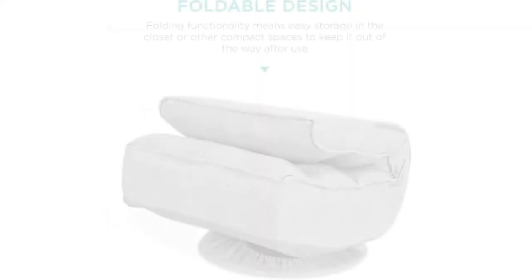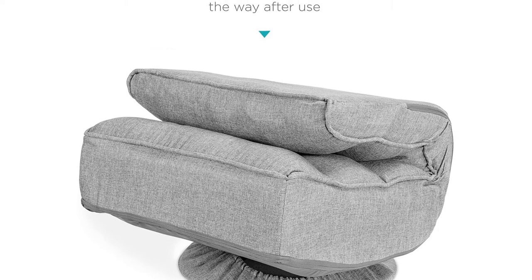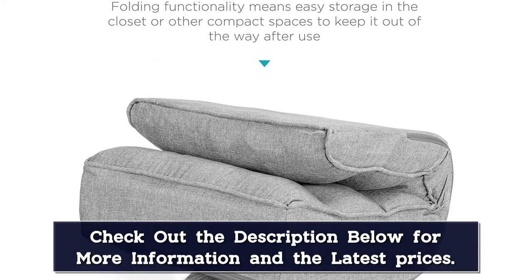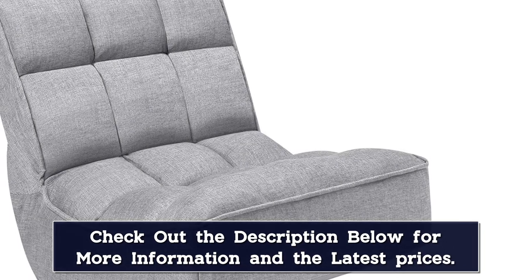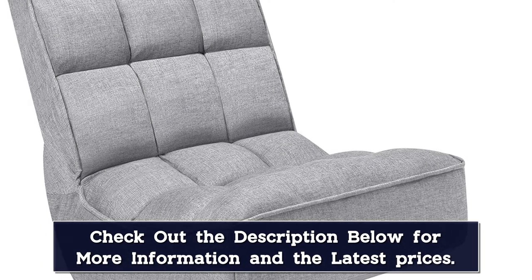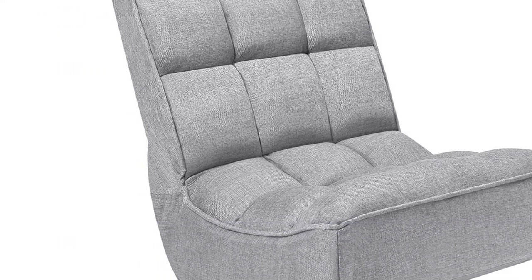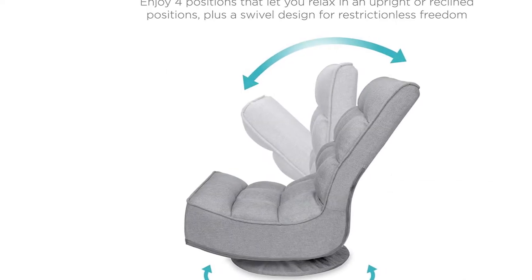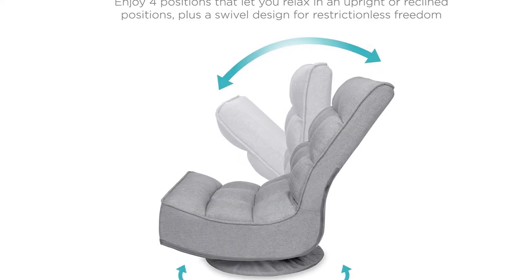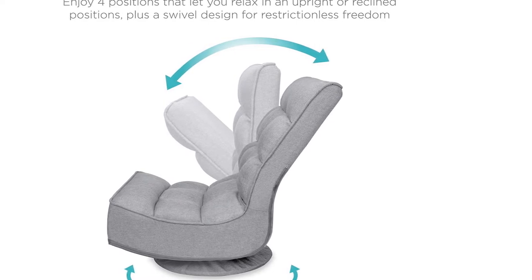we do like that this swivel chair backrest can adjust to four different positions. This model features 360-degree swivel functionality, and it comes with a swivel cover so you don't have to worry about the base scratching hardwood floors. Another nice feature is the 285-pound weight capacity and sturdy steel frame, which makes it ideal for a wide range of users.